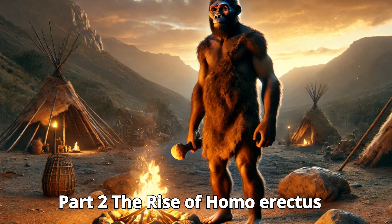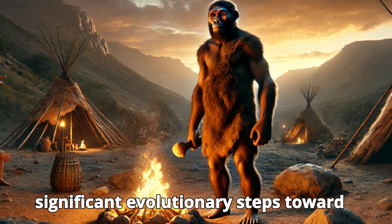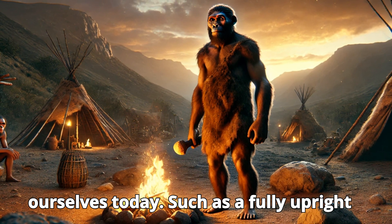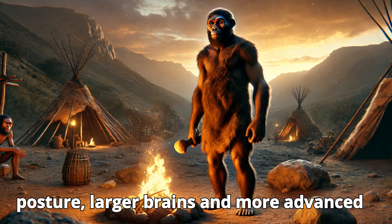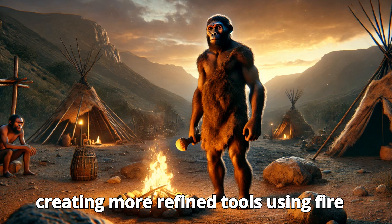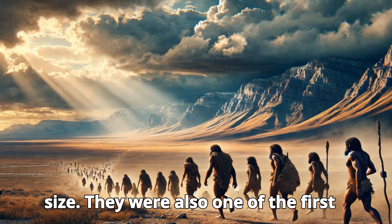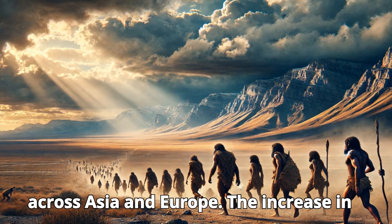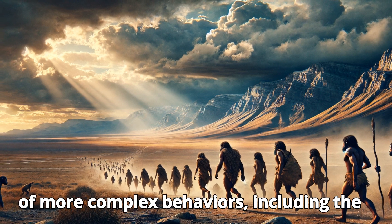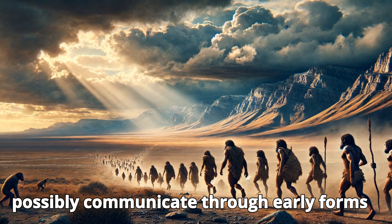Part 2: The Rise of Homo Erectus. Around 1.9 million years ago, Homo Erectus emerged as one of the most significant evolutionary steps toward modern humans. These early humans had many features that we recognize in ourselves today, such as a fully upright posture, larger brains, and more advanced tool-making abilities. Unlike their ancestors, Homo Erectus was capable of creating more refined tools, using fire, and had a larger brain relative to body size. They were also one of the first hominids to leave Africa, spreading across Asia and Europe. The increase in brain size marked an important development for cognitive abilities, allowing for more complex behaviors, including the ability to plan, strategize, and possibly communicate through early forms of language.